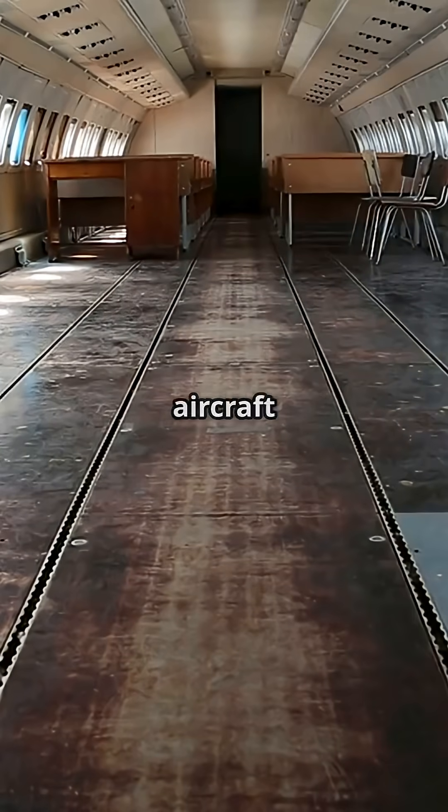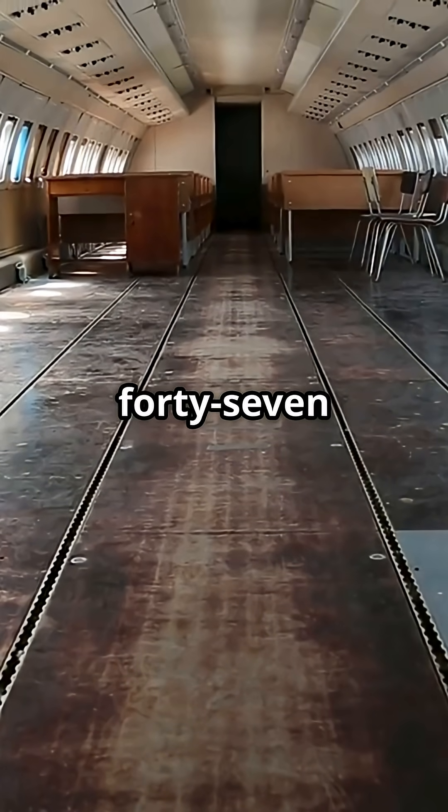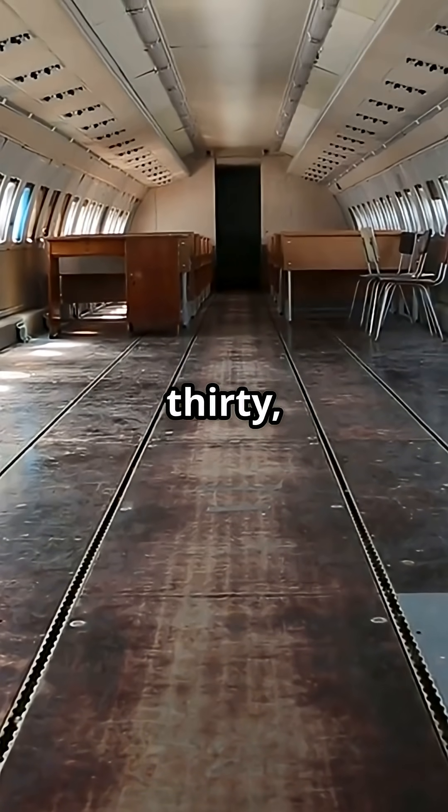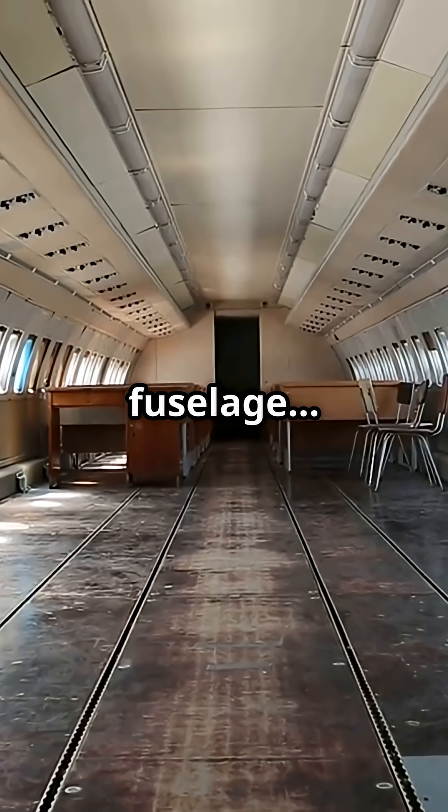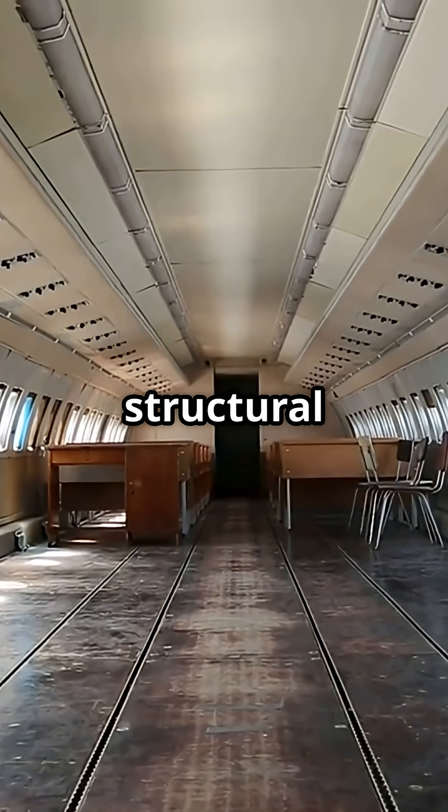On older aluminium aircraft like the 747 or A330, higher humidity would trigger condensation inside the fuselage, leading to corrosion and structural damage.